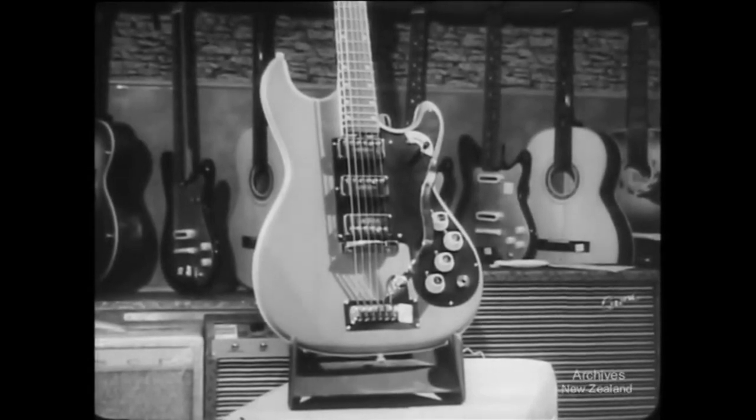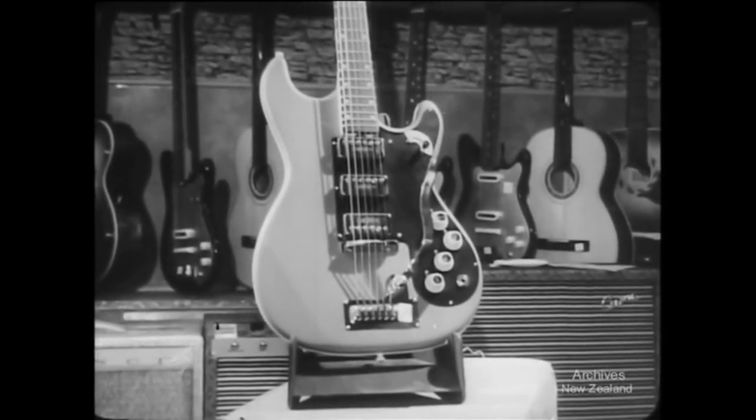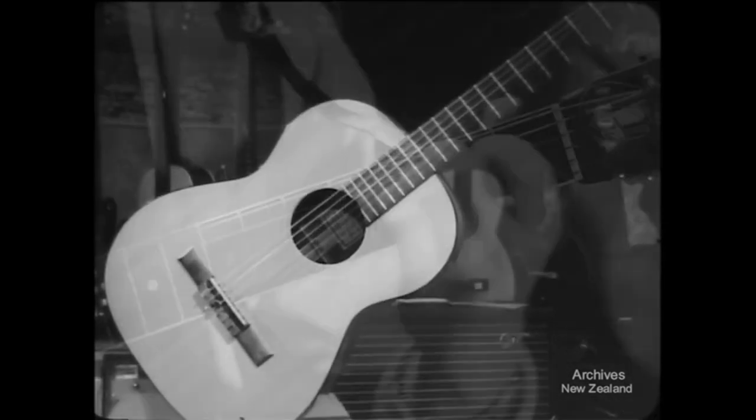Guitar sales have risen 300% over the last seven years. The boom started with the rock and roll era and America's folk song revival.